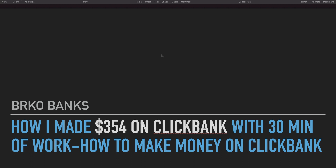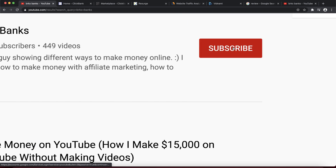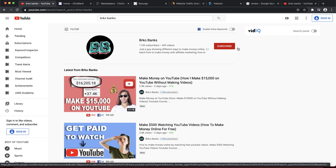I'm going to show you how to make money on ClickBank with free traffic. If that is something you're interested in, make sure to watch this video till the end. If you're new to my YouTube channel and want to see future videos on how to make money online, make sure to press the subscribe button — we upload daily videos on this channel.